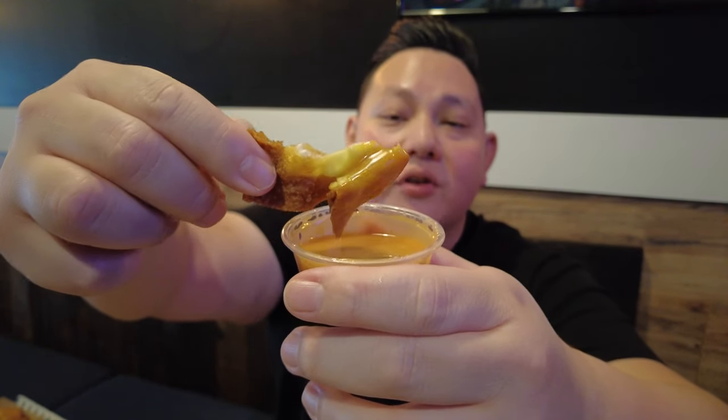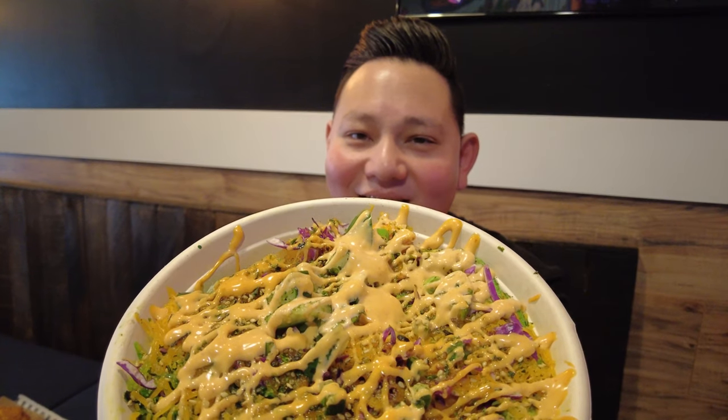Let's try the crab rangoons by themselves. Looks golden and crispy. Good crab flavor — wow, now I feel like I should try all the appetizers here. These little bites of delight! Let's dip it in the sauce. I love that sauce — it goes really well with it. It's a tad spicy, but more sweet with a little spicy aftertaste.